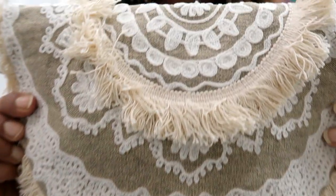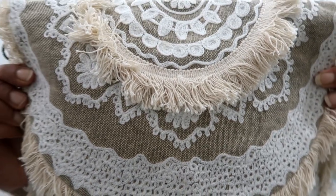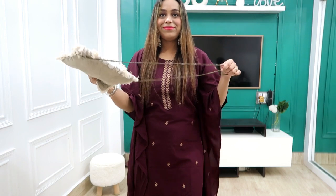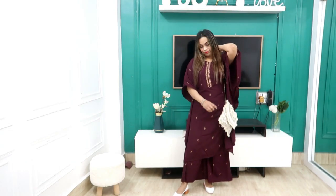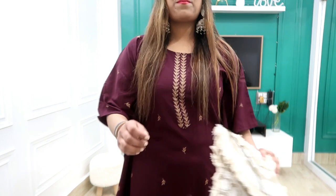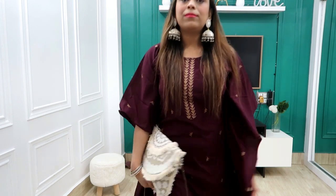I also bought this bag from Amazon which is very affordable — just 550 rupees — and it is very beautiful. I won't say it is very sturdy, so I have balanced it by adding a scarf. I've seen similar bags on Instagram for 1200-1300 rupees, so at 550 rupees I grabbed it quickly. You can also wear it as a sling bag, which I highly recommend.